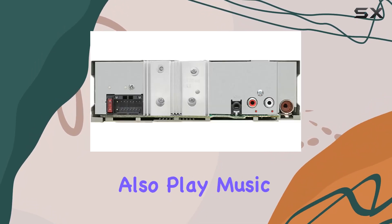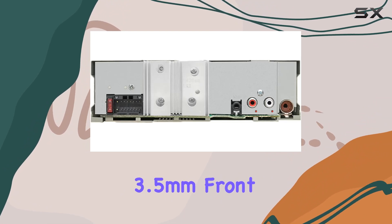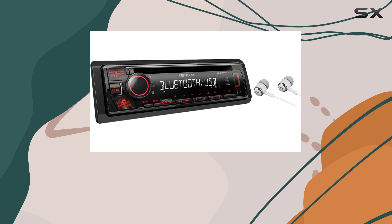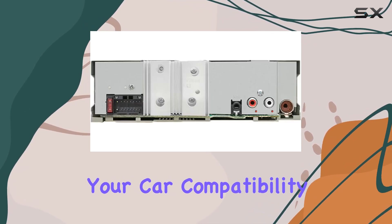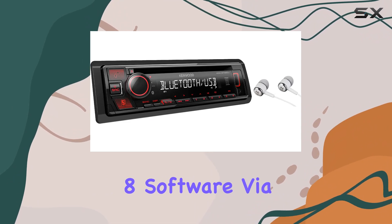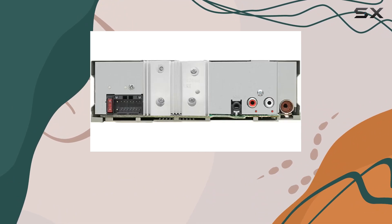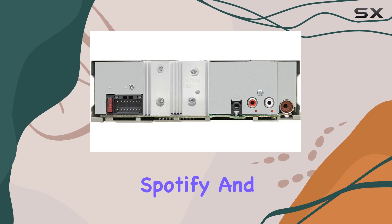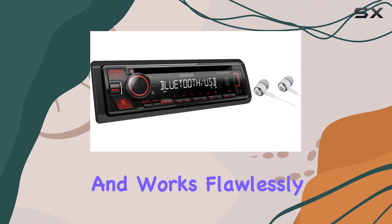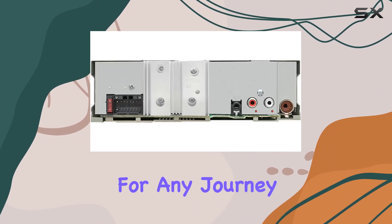You can also play music through the 3.5mm front audio auxiliary input or the front USB input, making it versatile enough to handle any music source you bring into your car. Compatibility with Apple iPhone 6, 6 Plus, and iOS 8 via Bluetooth allows users to seamlessly control Pandora, Spotify, and iHeartRadio. This integration is straightforward and works flawlessly, providing endless entertainment for any journey.